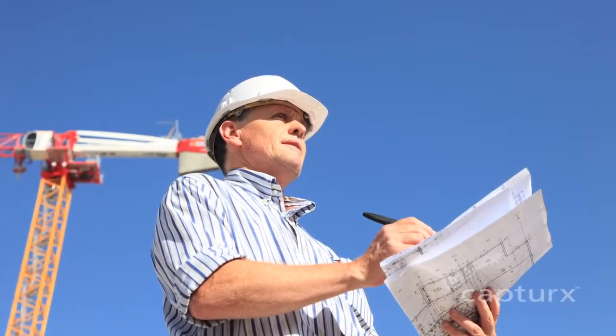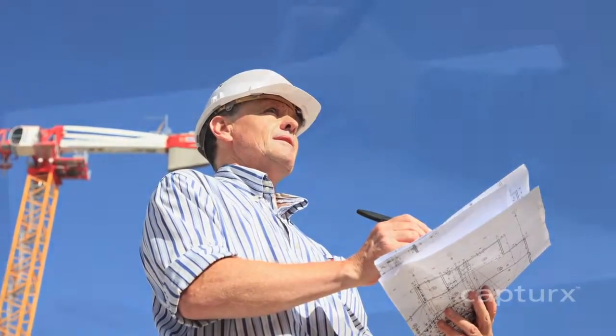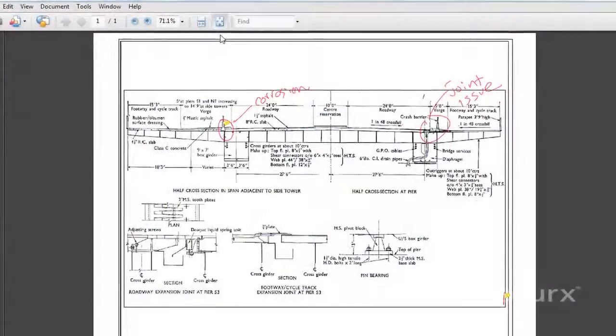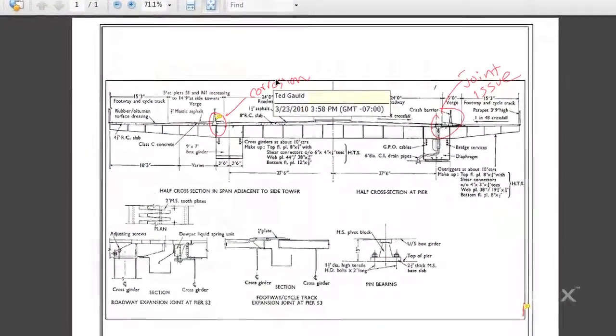Captures is being used today by a variety of engineering firms to automate paperwork for site surveys, inspections, and project management, helping them save time, finish projects, and get paid faster, while also reducing risk.